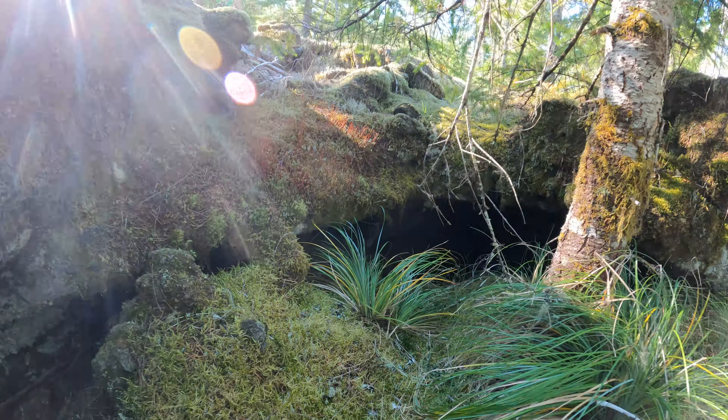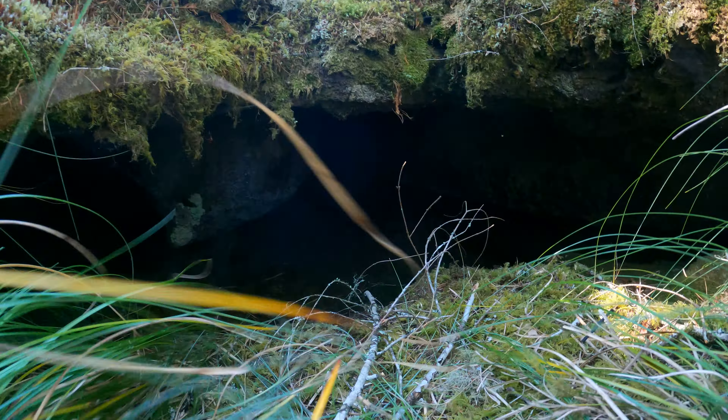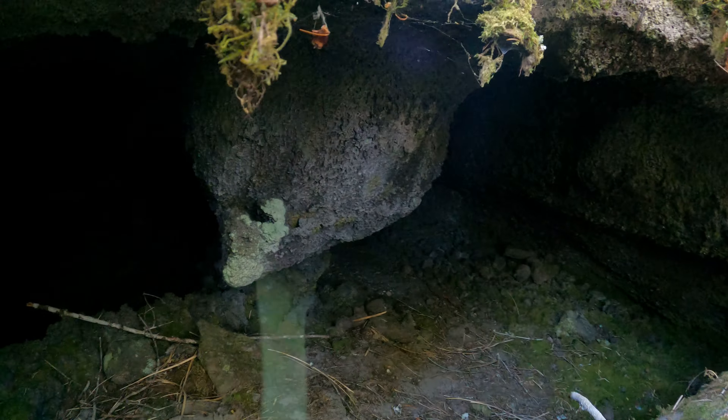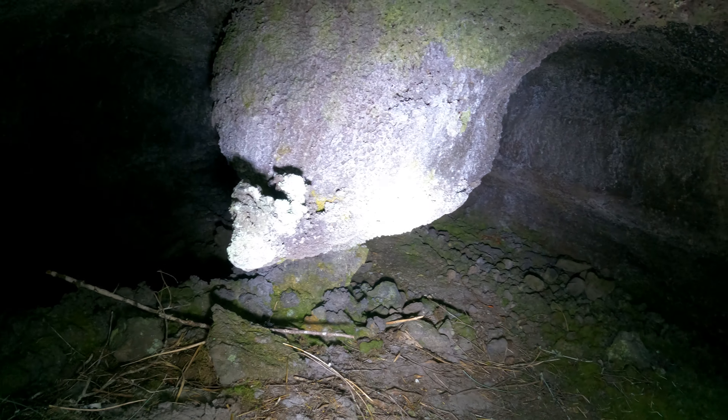I'm at the upper entrance to a mystery cave that has three entrances, but between the middle one and the upper one is a bit tricky. So I'm doing this as two separate videos. There's a way through there — a little bit tight, sort of a pillar here.